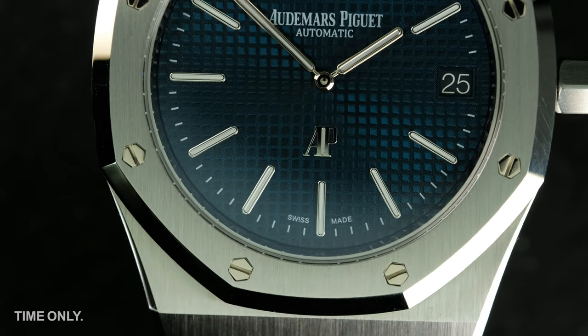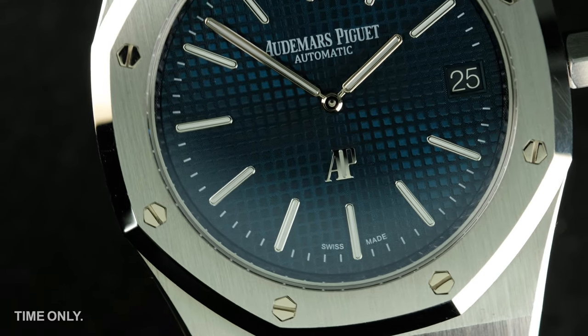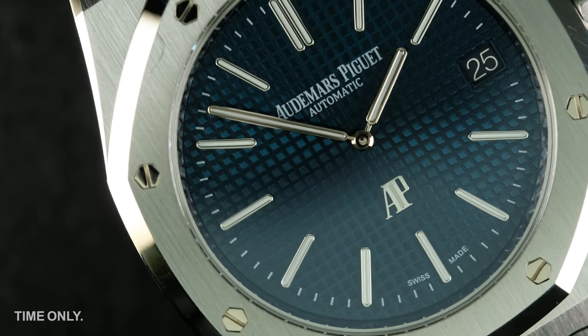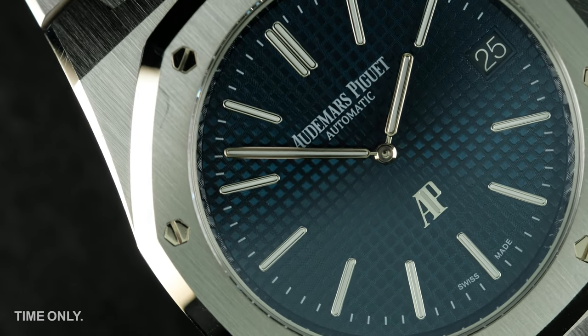As mentioned, we've covered Audemars Piguet a few times on our channel, and at the end of this review we'll have a shortcut to the playlist of all of those videos. But today we're here to talk Jumbo.